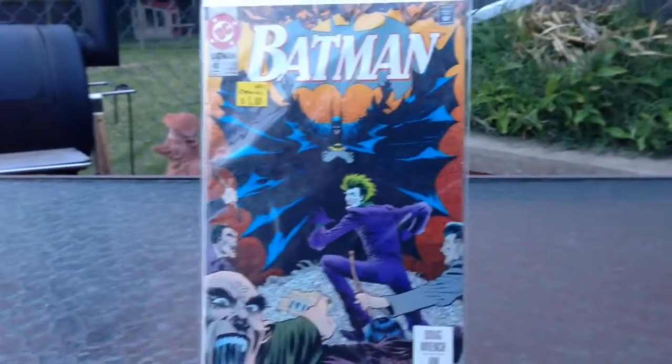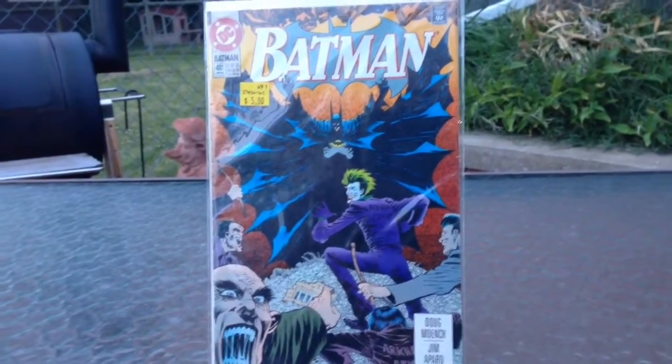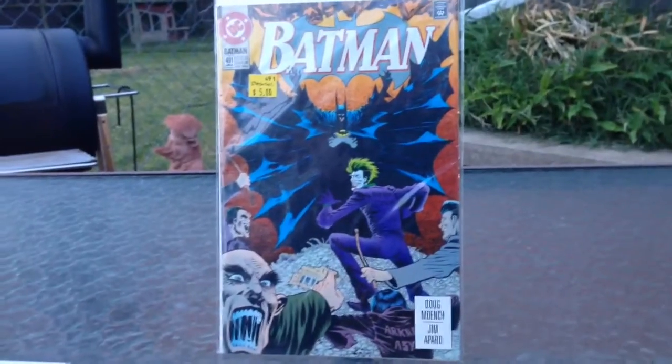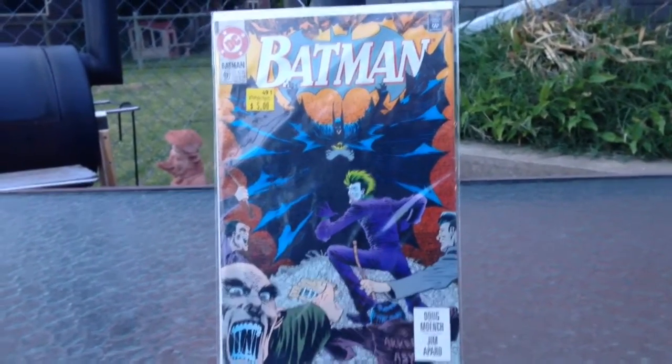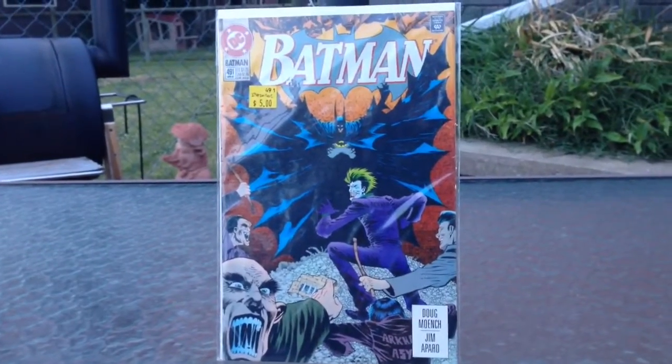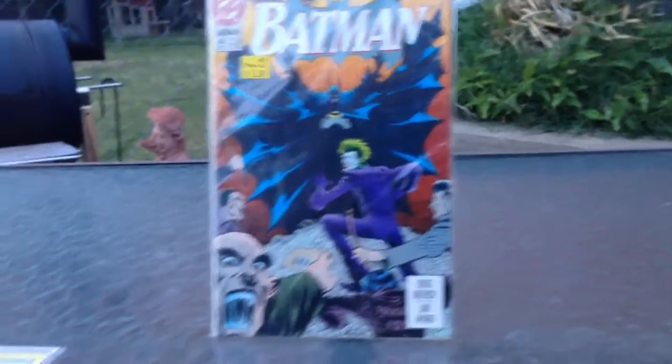But that is my little mini comic haul. I will be doing more of these, and I will have this week's review coming up very, very soon. Thank you.